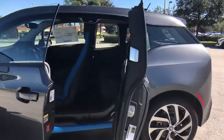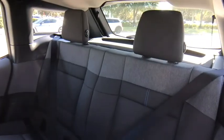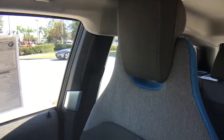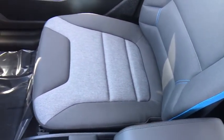Here are some of this vehicle's great options: stability control, traction control, steering wheel audio controls, keyless entry, navigation system, anti-lock braking system, Bluetooth, leather-wrapped steering wheel, adjustable steering wheel, power steering, auto-dimming rear-view mirror, cruise control.